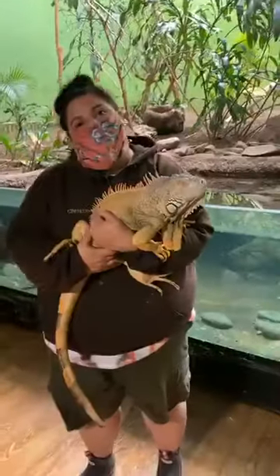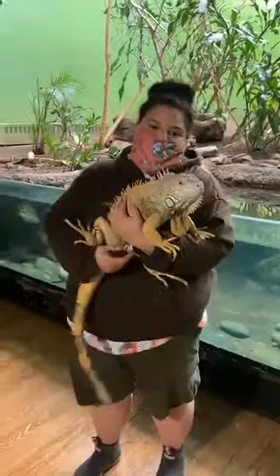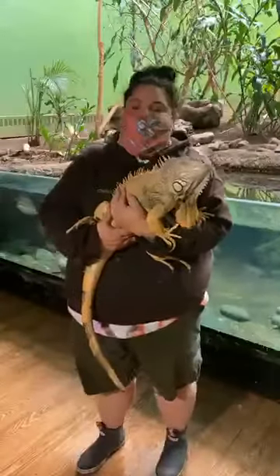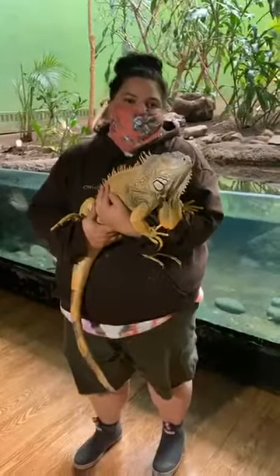Someone asked if she bites. Anything with a mouth can bite, and I'm sure if I put my finger near her she would. But she's really used to being handled, so she knows that she's not in any danger. That said, she can bite. Iguanas don't have teeth — they have bony ridges inside of their mouths and they actually have a really strong bite.